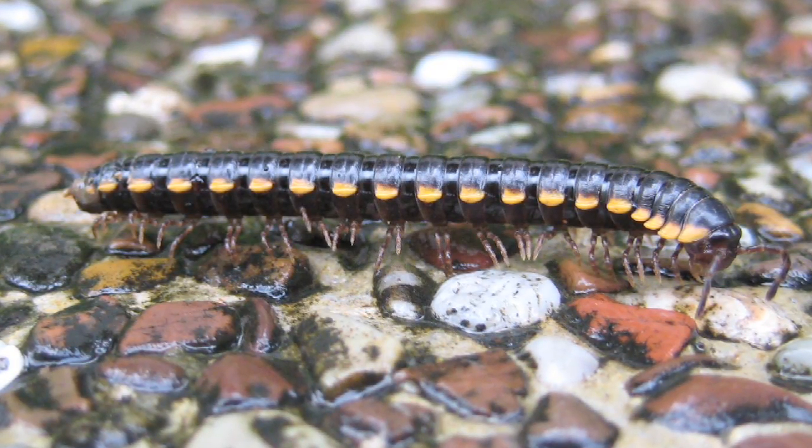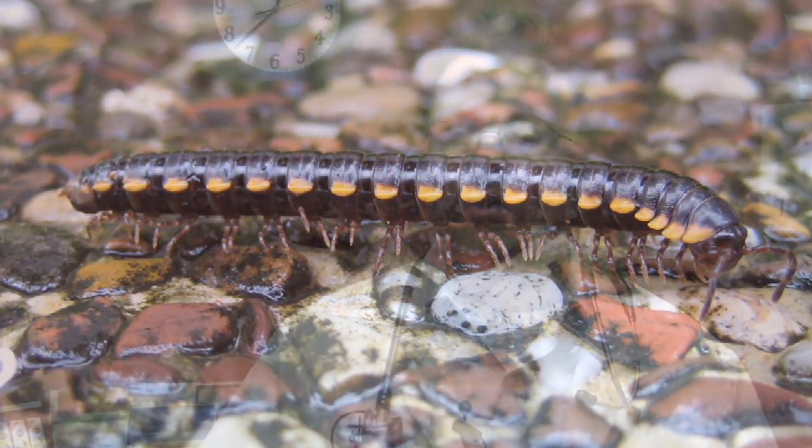It depends on the species, and the name is kind of a misnomer because it leads you to believe that they have a thousand legs. But watching them walk, you would think that they have many more legs than they actually do.